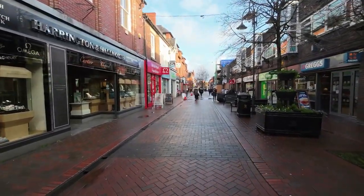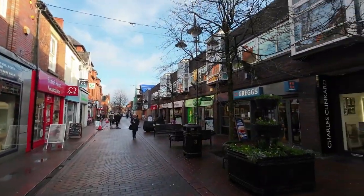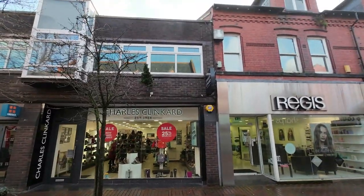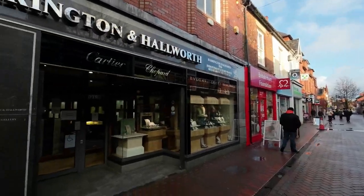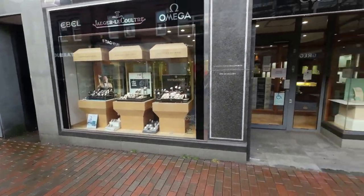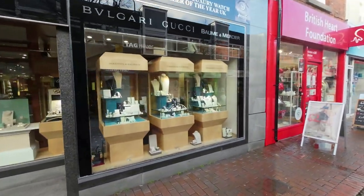In the pedestrianised bit, at least they've got a few trees in here — it's not all concrete. Some buildings don't look very nice. But then there's Harrington and Howarth — expensive watches and jewellery.